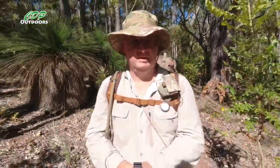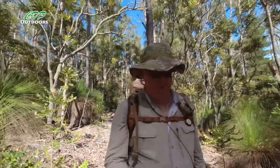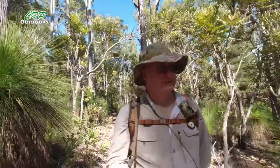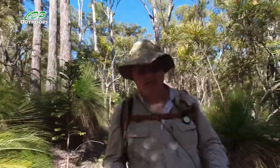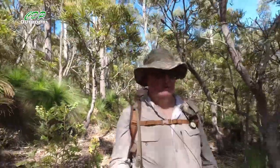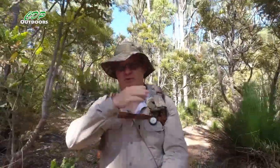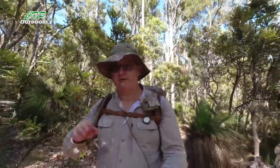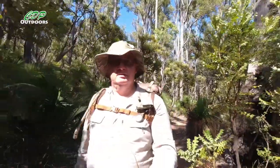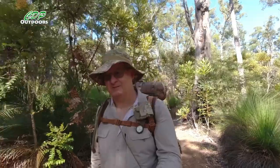The flies aren't bad enough yet — I've got my headnet on. I was just thinking about when I lived in the UK, one fly was too many — it was pretty annoying. And here I am walking along now, sometimes 15 or 20 flies buzzing around my face, landing on different parts, and just waving them off. They say you change over time.